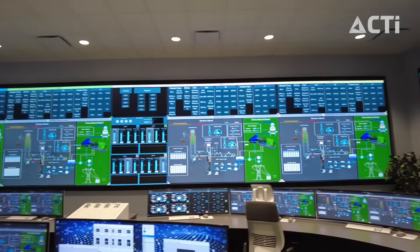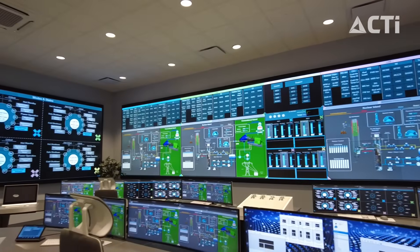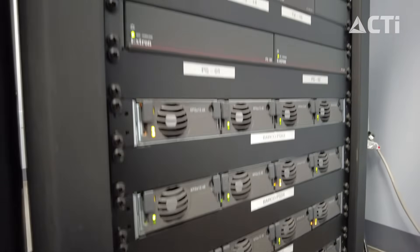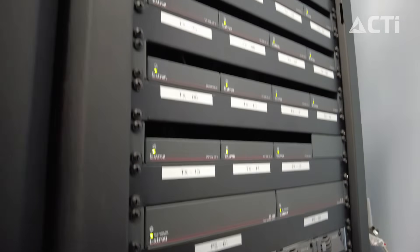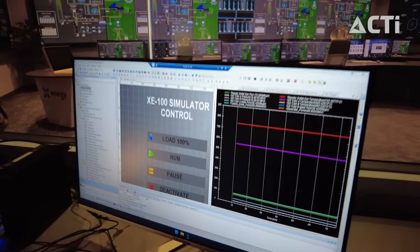We chose CTI, and the experience we had was really fabulous because they had the knowledge on installing and the capabilities and the different functions that we could utilize for the large-scale displays.